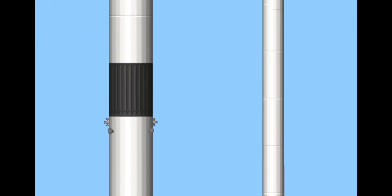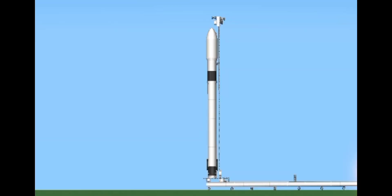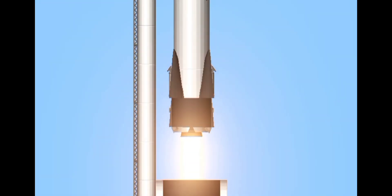LWO on weather net, liftoff conditions pretty good. The FPS is ready for launch. Ignition. Liftoff. Falcon 9 has cleared the tower.